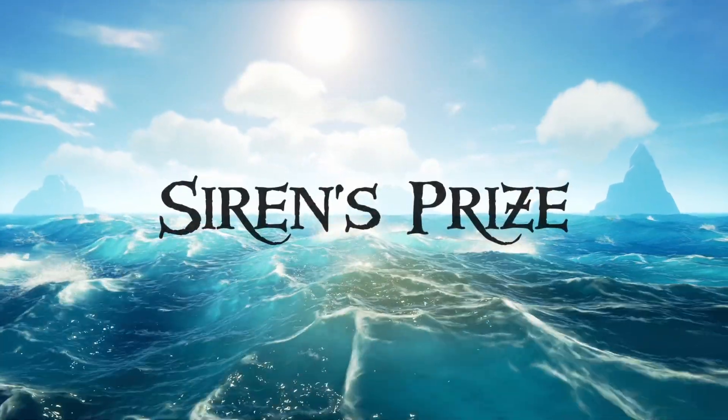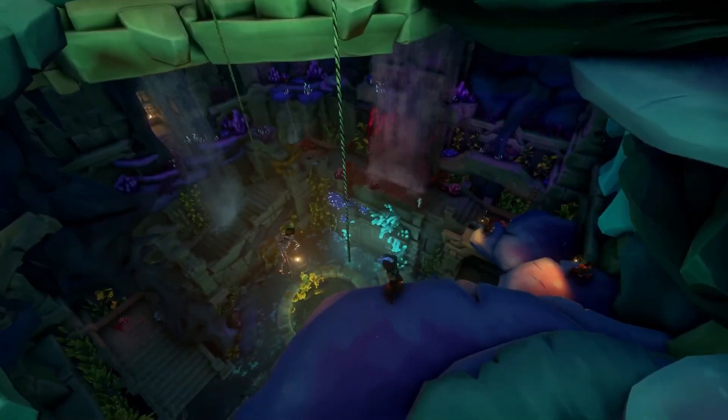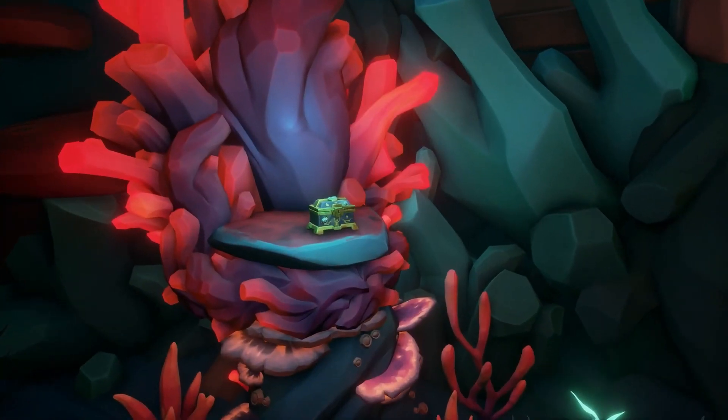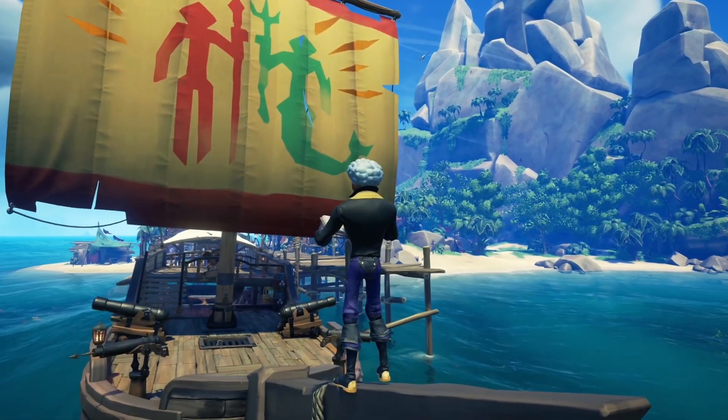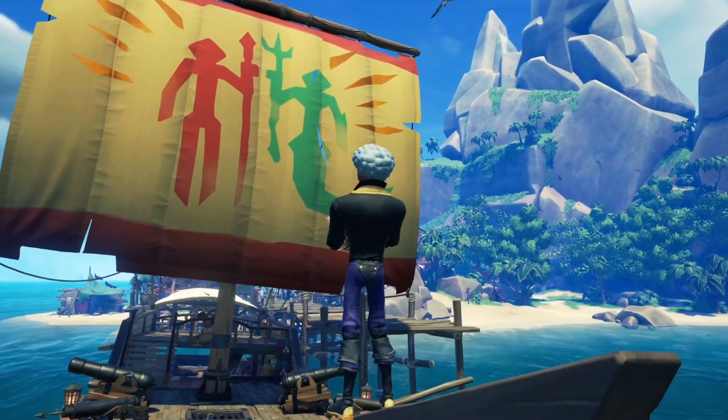A new adventure: Siren's Prize. This is a complete walkthrough video due to the scale of this adventure. However, if you wish to avoid spoilers, there will be a small spoiler-free section on what you need to do to unlock these sails, all in the form of chapters, followed by the upcoming Rare Cosmetics giveaway on my Twitch channel.